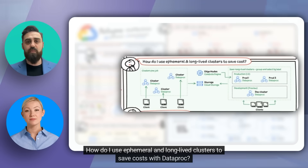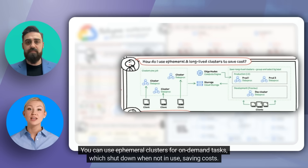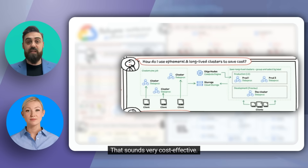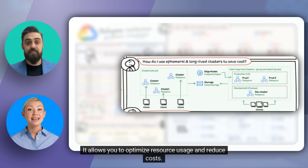Cost is always a concern. How do I use ephemeral and long-lived clusters to save costs with Dataproc? You can use ephemeral clusters for on-demand tasks, which shut down when not in use, saving costs. For ongoing tasks, you can use long-lived clusters grouped by labels to manage resources efficiently. So you're only paying for what you use? Yes, it allows you to optimize resource usage and reduce costs.